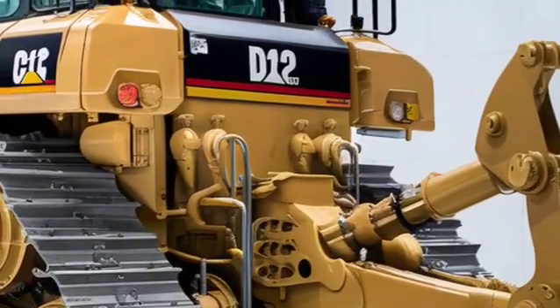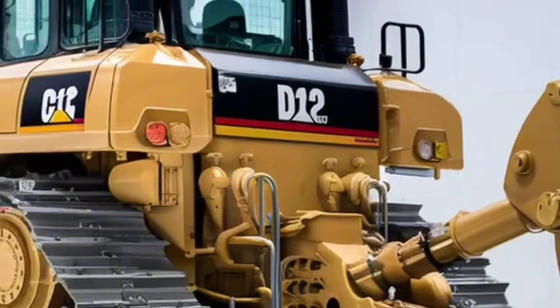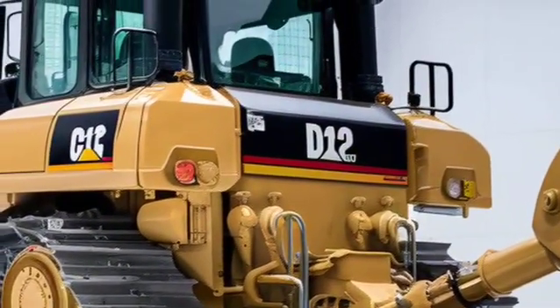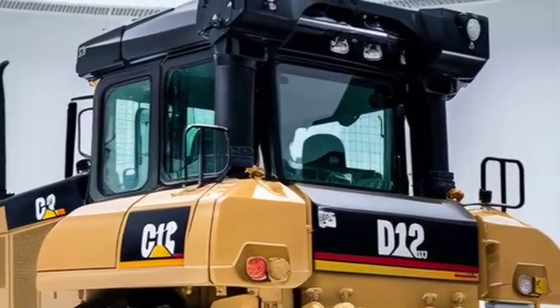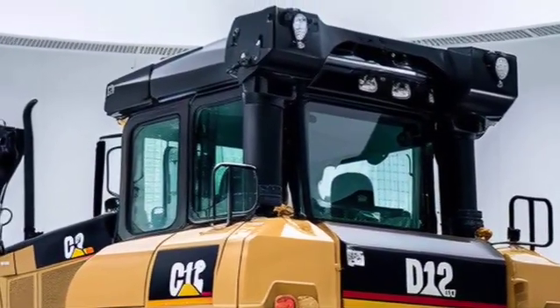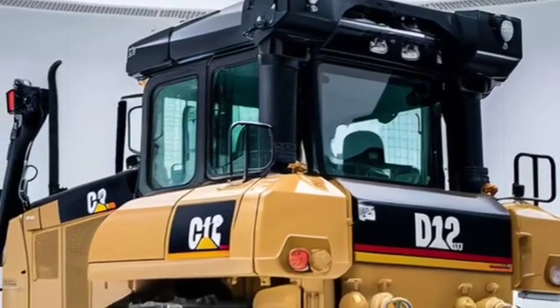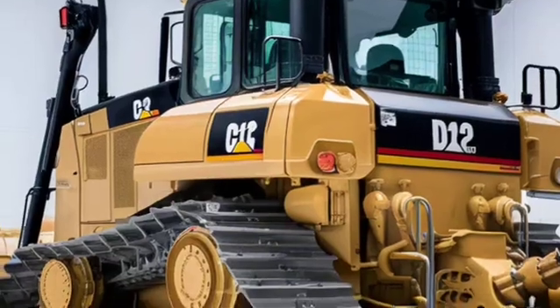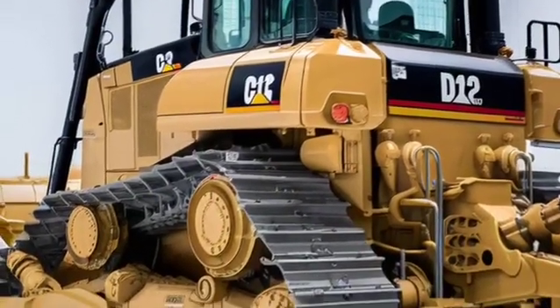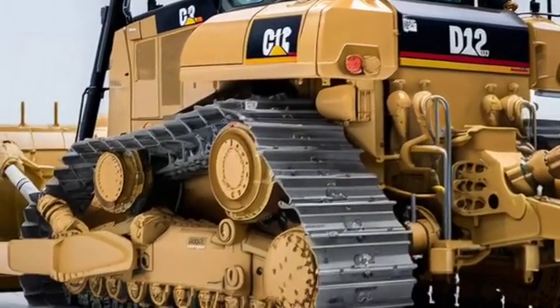As for performance, Caterpillar has pushed the D12's engine output significantly. The 2026 model is rumoured to produce around 950 horsepower, paired with a torque output that moves massive loads effortlessly. Transmission has been improved for smoother power delivery and gear shifting is more responsive.